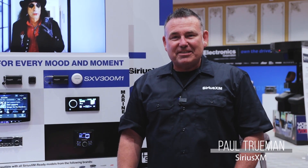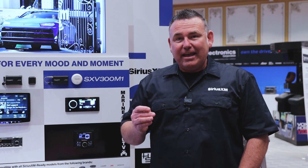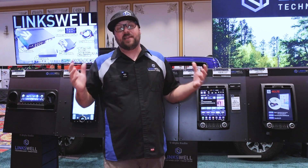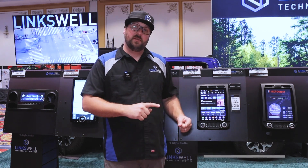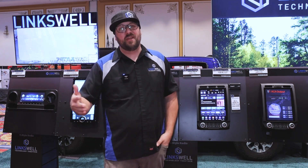Hi, Paul Truman here with SiriusXM. We reached out to some of our partners in the industry, and here's what they had to say. 'I can't say enough about what it means to have our unit working with SiriusXM — it's like we're there now. The SiriusXM service is something consumers want. It allows the consumer to listen to podcasts, entertainment, sports — all at their fingertips. It's all about engagement, and that's what SiriusXM provides.'